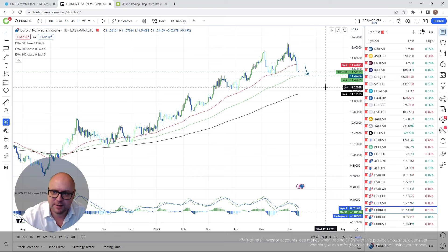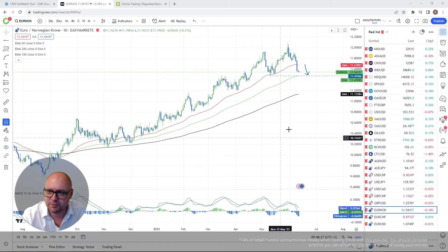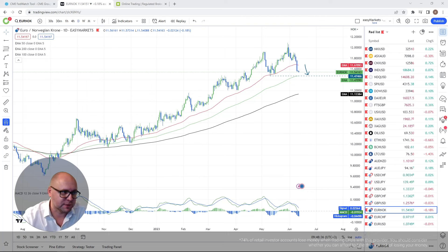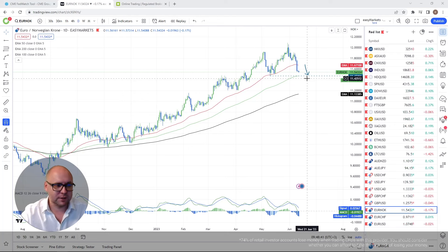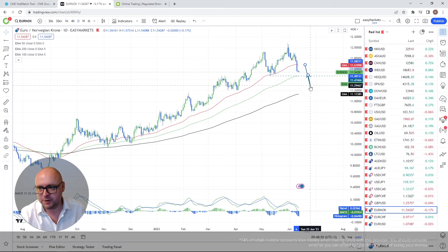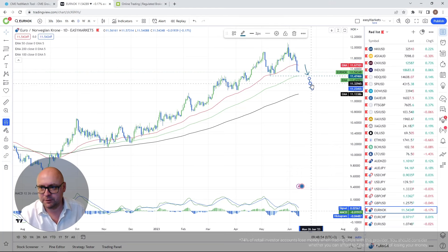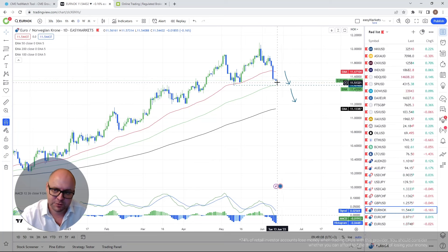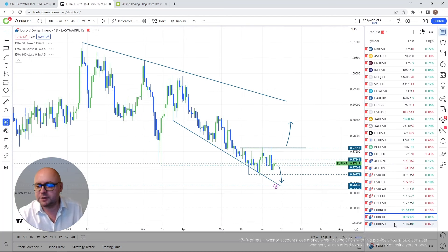EUR/NOK — a quick update. On Friday we got Norway's CPI numbers, which came in better than expected, giving strength to the Norwegian krone. We fell below the 50-day EMA as I'd discussed. I'm now aiming for the 100-day EMA at the 11.47 territory. If we clear that, further declines are possible.